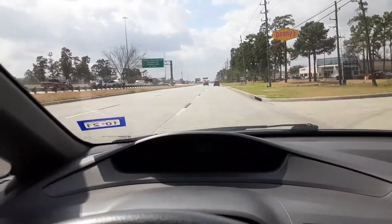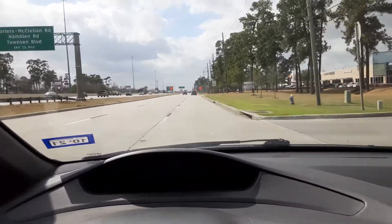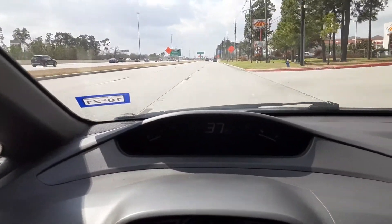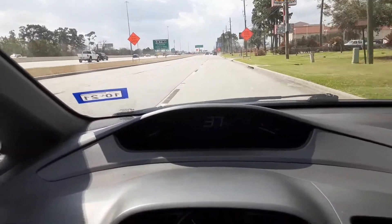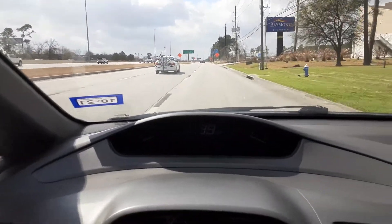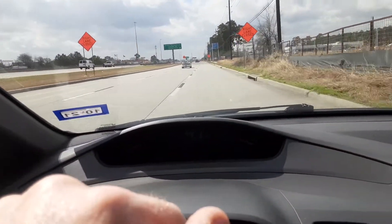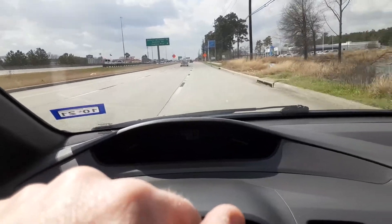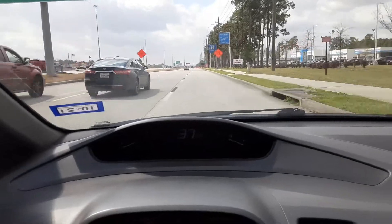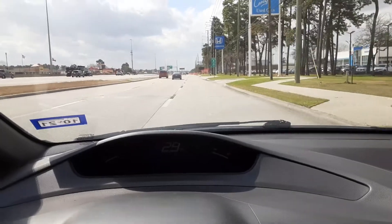We're about to pull into the Honda dealership after driving about 15 minutes. You can see the temperature is right where it needs to be — it's not running hot or anything. It's just slowly leaking coolant. We're about to pull in, hop out, do a quick video letting you see how clean this vehicle is, and then drop it off and let them take a look at it.